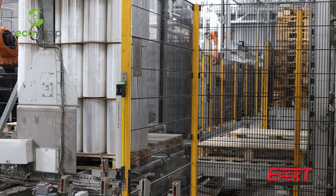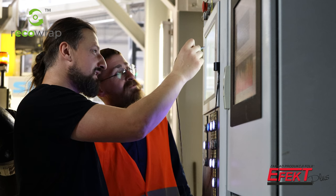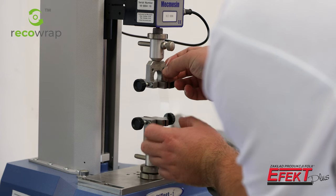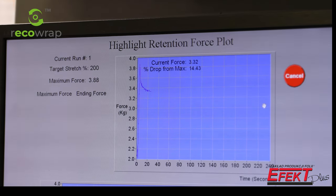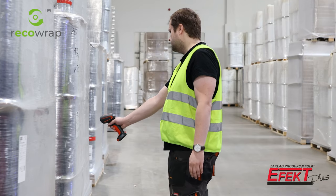Several key factors are responsible for the excellent quality of our product. The formulation of RecoWrap film is the result of intensive research and rigorous quality tests carried out by our laboratory technicians. This ensures that our product not only meets our customers' expectations but also gains an unquestionable advantage over competing films on the market.